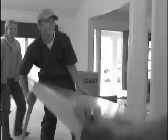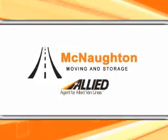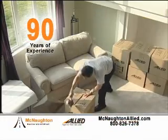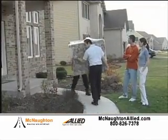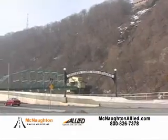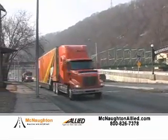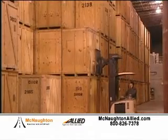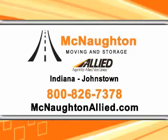If you've ever moved yourself, you know just how difficult and stressful it can be. McNaughton Moving & Storage provides a full array of professional moving services. Offering 90 years of experience, we can expertly pack your goods and relocate them wherever life takes you. Whether you're moving around the corner or around the globe, the professionals at McNaughton Moving & Storage will get you there. We also offer storage services in our clean, secure local warehouses. McNaughton Moving & Storage — we treat every move as if it were our own.